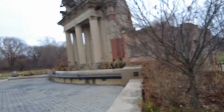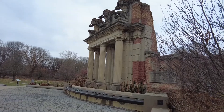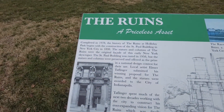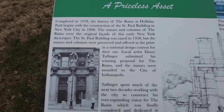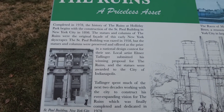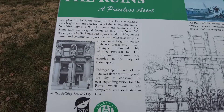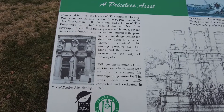At the top of here — I think it was actually the north face — that's where that came from. This building in New York City was actually demolished in 1958, and so the statues and columns were preserved and offered as a prize in a national design contest. A local artist, Elmer Taflinger, submitted his winning proposal for the ruins, and the statues were awarded to the city of Indianapolis.